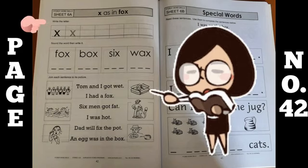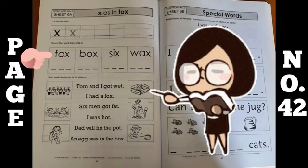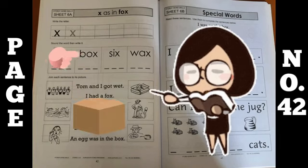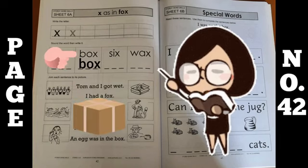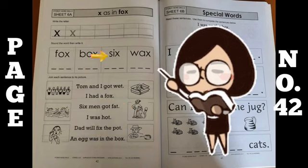In the first exercise you have to just write the letter. In the second exercise, what you have to do is sound the word, then write it. For example: fox, ox, fox, box. Like this, you have to sound these words and then write them.